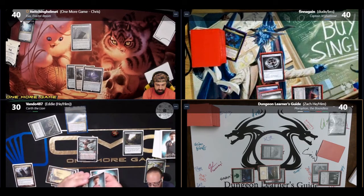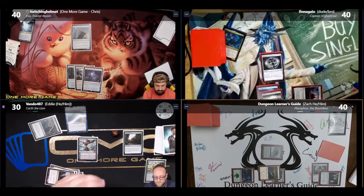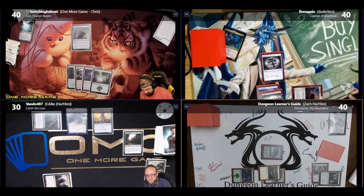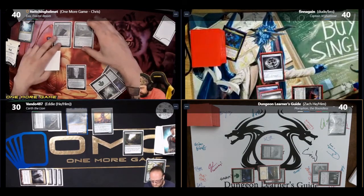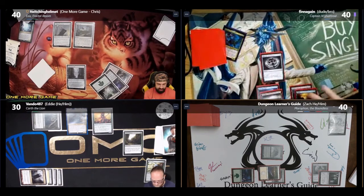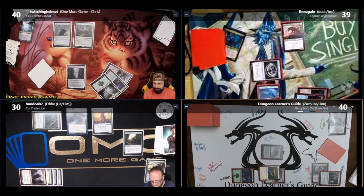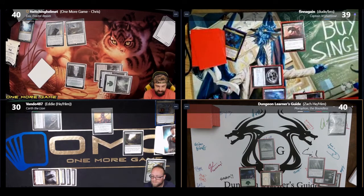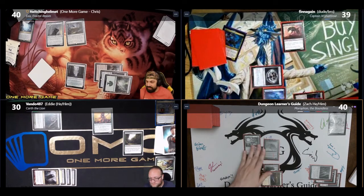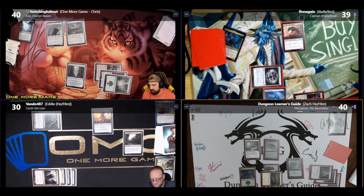Chris plays a Spawning Bed and casts Crashing Drawbridge. Finnegan casts Ravenous Chupacabra, destroying Garth when it enters. I cast an Arcane Signet, then cast Moon-Blessed Cleric, searching my library for Conspiracy and putting it on top of my library, then play an Island and pass. When Eddie draws with Sylvan Library he puts two back, losing no life, then recasts Garth, looking at the top seven but not finding any Planeswalkers. He casts Elvish Mystic and passes. Chris plays Novigin Heart of Progress and casts Mycoloth, devouring the Crashing Drawbridge to get two +1/+1 counters, allowing him to make two saproling tokens each upkeep.